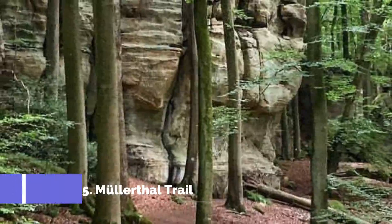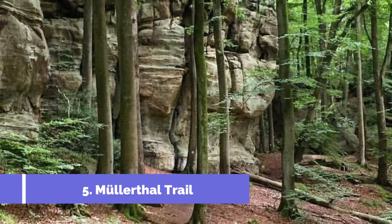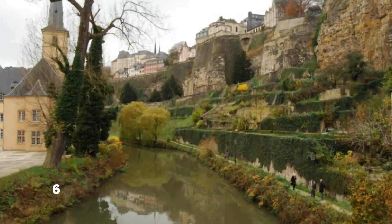Number 5: Mollerdahl Trail. The Mollerdahl Trail is one of the top attractions in Mersh, Luxembourg. Known as Little Switzerland, this picturesque region offers stunning natural landscapes and breathtaking hiking trails. Also referred to as the Trail of the Seven Castles, it is a 112-kilometer-long hiking route that meanders through the beautiful Mollerdahl region.